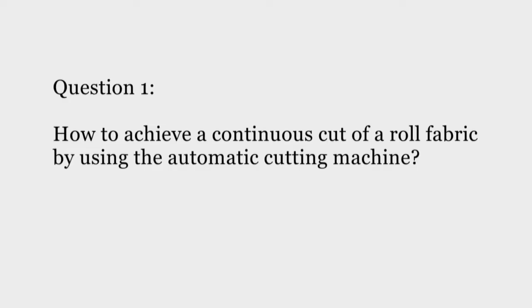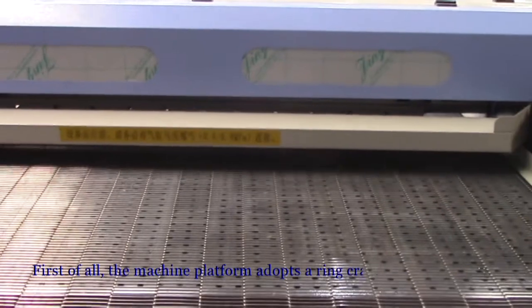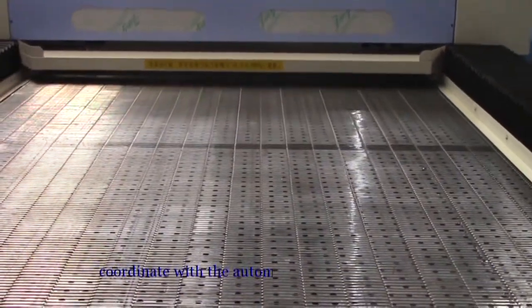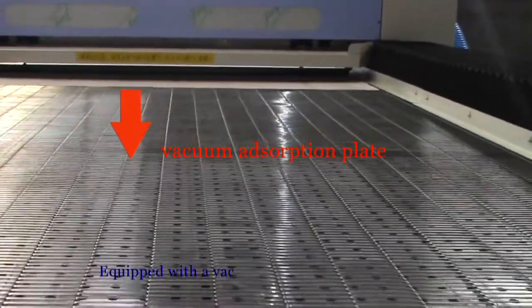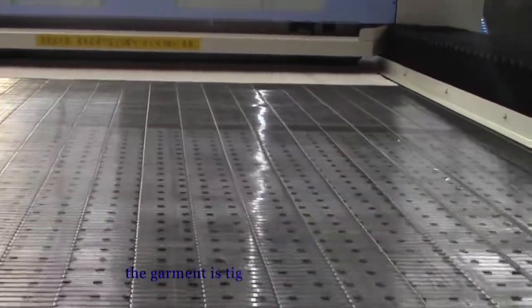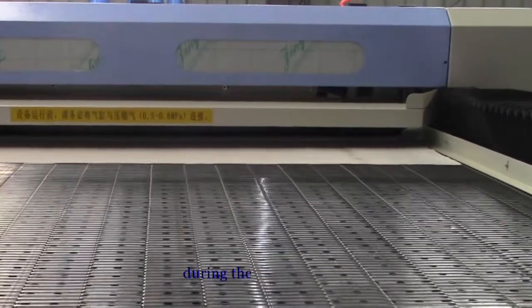Question 1: How to achieve a continuous cut of low fabric by using the automatic cutting machine? First of all, the machine platform adopts a rain crawler track structure, coordinating with the automatic feeding machine and equipped with a vacuum absorption plate. The garment is tightly absorbed on the table during the machine feeding process.